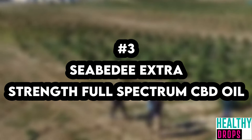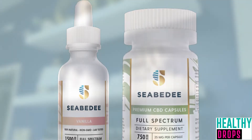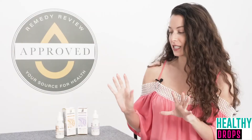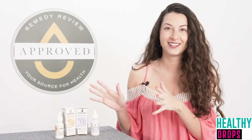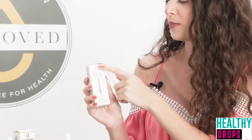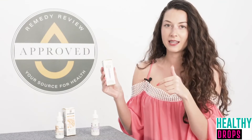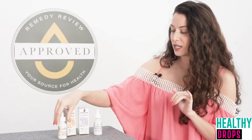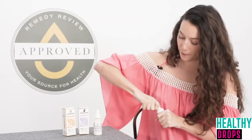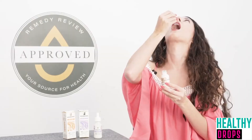Number 3: CBD Extra Strength Full Spectrum CBD Oil. CBD type: full spectrum. CBD potency: 1500 or 3000 mg per 30 ml bottle. COA available online. This oil comes in two flavors, vanilla and peppermint. As a full spectrum oil, the product doesn't just contain CBD — it also contains other cannabinoids including CBG, CBN, and CBC. Each full dropper contains a precise dose of up to 100 mg of pure CBD, making it a great choice for those who have used CBD before to manage stress and anxiety and know what dosage works for them.